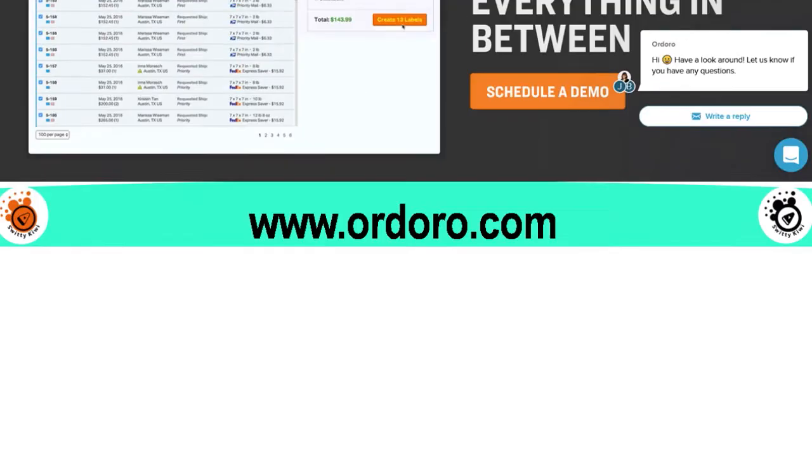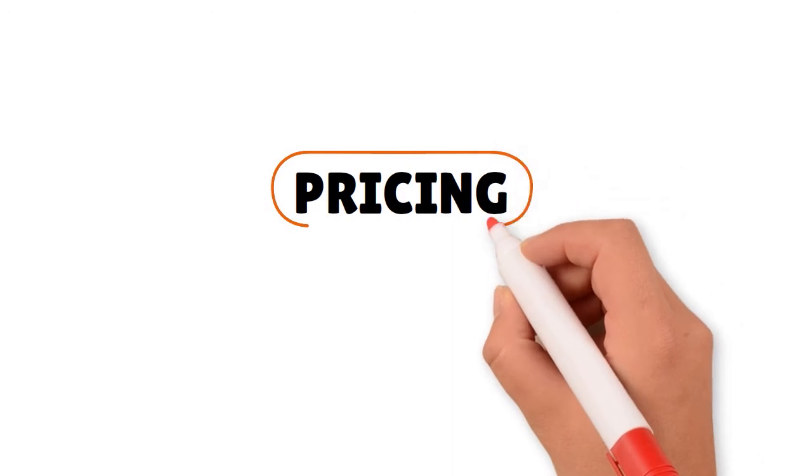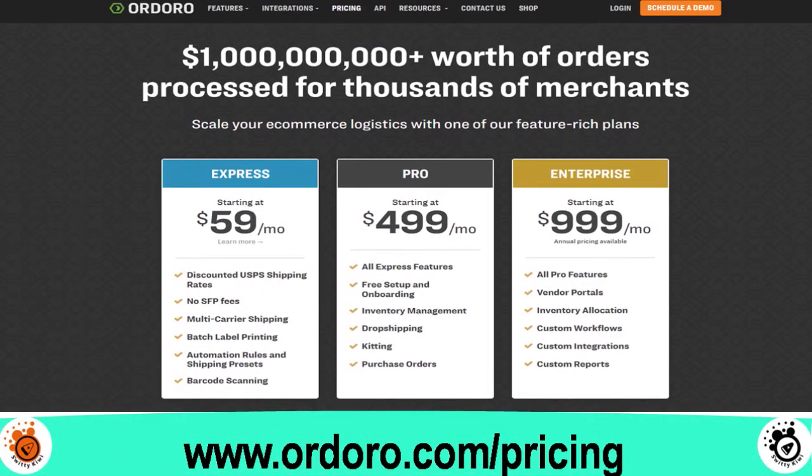Let's talk about Ordoro. This is a great shipping software tool for volume sellers and drop shippers. When it comes to integrating e-commerce shipping rate comparison with order management and inventory tracking, Ordoro does a great job, hands down. In terms of pricing, they are a little expensive — they do offer plug-and-play integrations with 18 to 20 channels, but the pricing is a little brutal. We're talking $299 to $499 per month, which appeals to a certain category of seller.